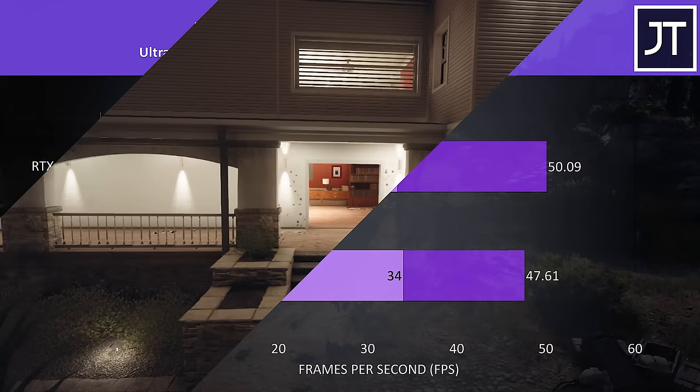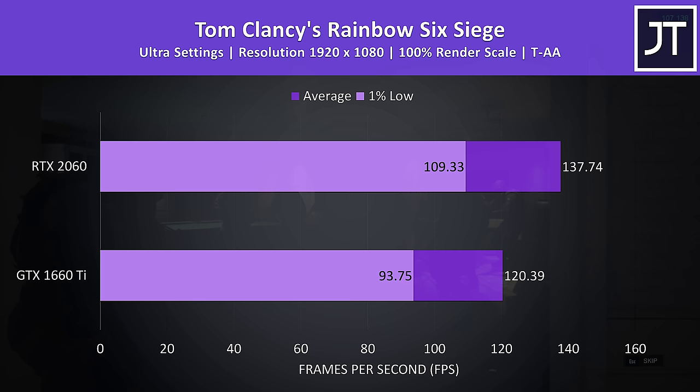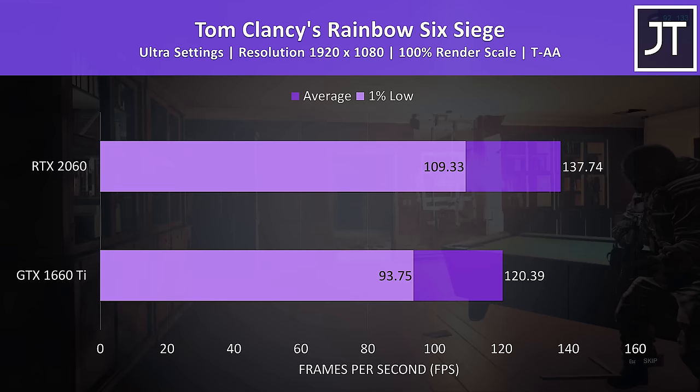Rainbow Six Siege was also tested with the built-in benchmark at ultra settings. This game was about on average with the other games, scoring 14% higher average FPS with the 2060, with a slightly higher 16% boost to 1% low performance when compared with the 1660 Ti.